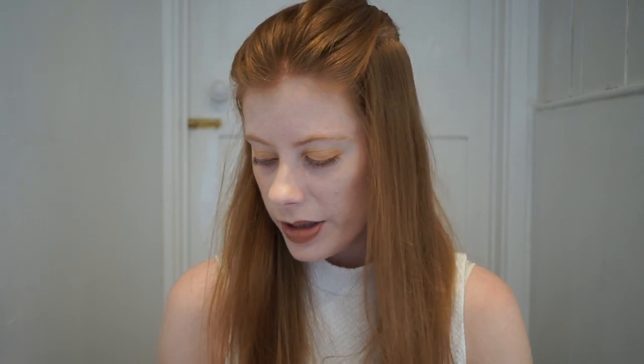I find it lathers up a lot more than how I remember the regular porridge lathering. I did really like it, but I've used it once and even without being overly generous I've used so much of it - I don't think it's going to last a long time at all. That said, of all the Lush soaps I used regularly, porridge definitely lasted the least amount of time anyway.